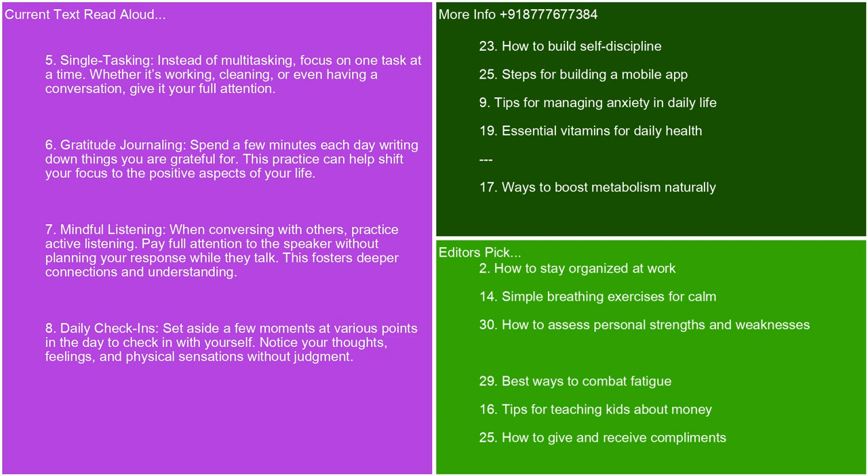Gratitude journaling. Spend a few minutes each day writing down things you are grateful for. This practice can help shift your focus to the positive aspects of your life. Mindful listening. When conversing with others, practice active listening. Pay full attention to the speaker without planning your response while they talk. This fosters deeper connections and understanding.